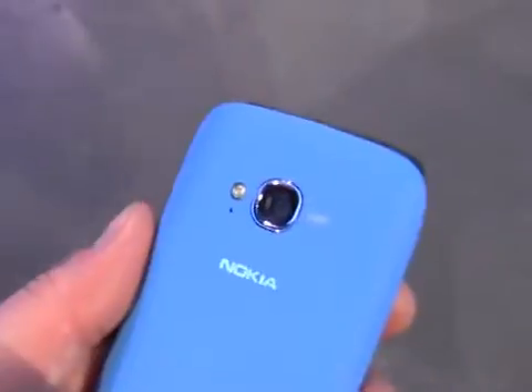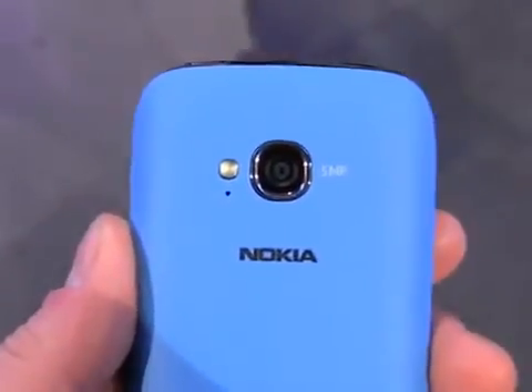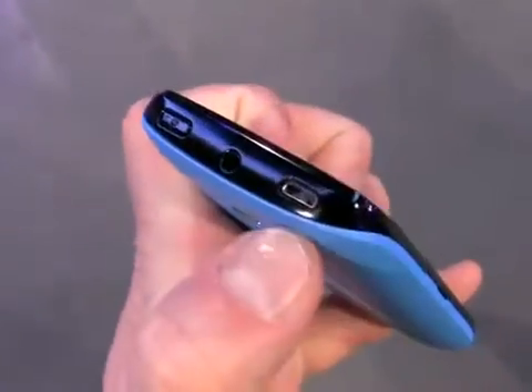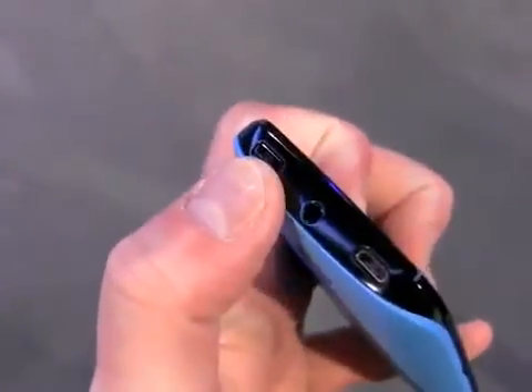This has a 5 megapixel camera with an LED flash and 720p HD video capture. On the top you'll see a standard micro USB port, a 3.5 millimeter headset jack, and a screen lock and power button.